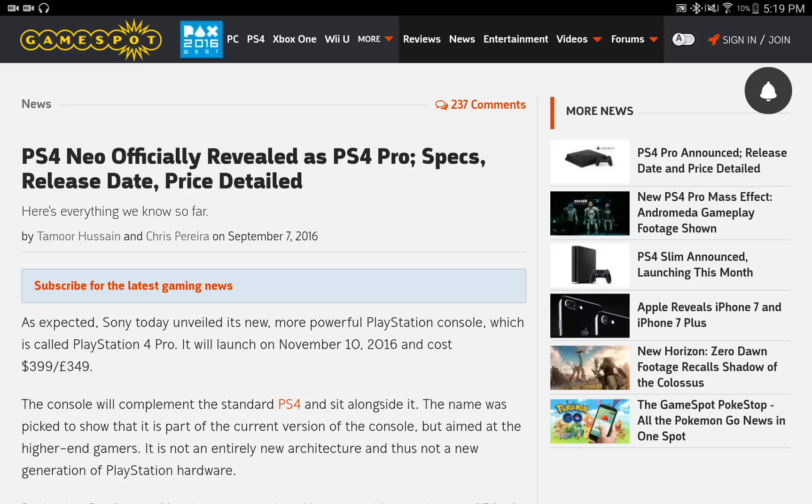I don't understand how this could be — as this is dubbed the Pro console, it should have a 4K Blu-ray player in it. After all, the Xbox One S has one.